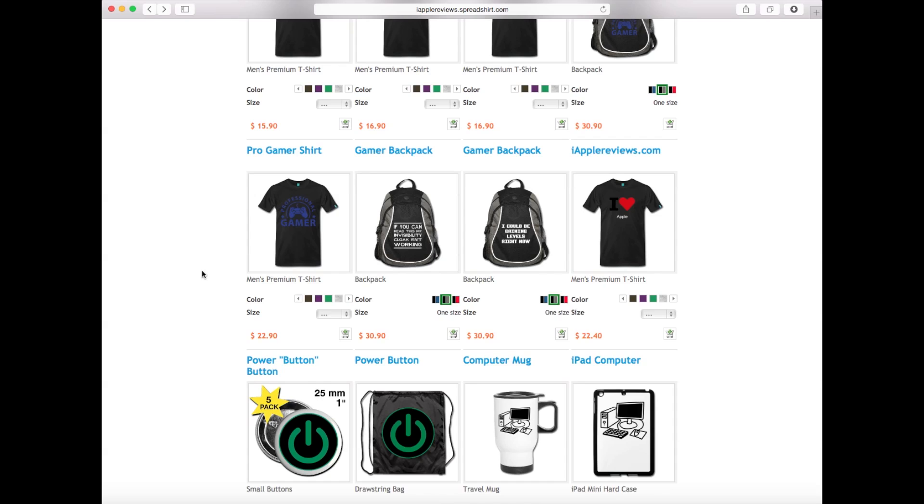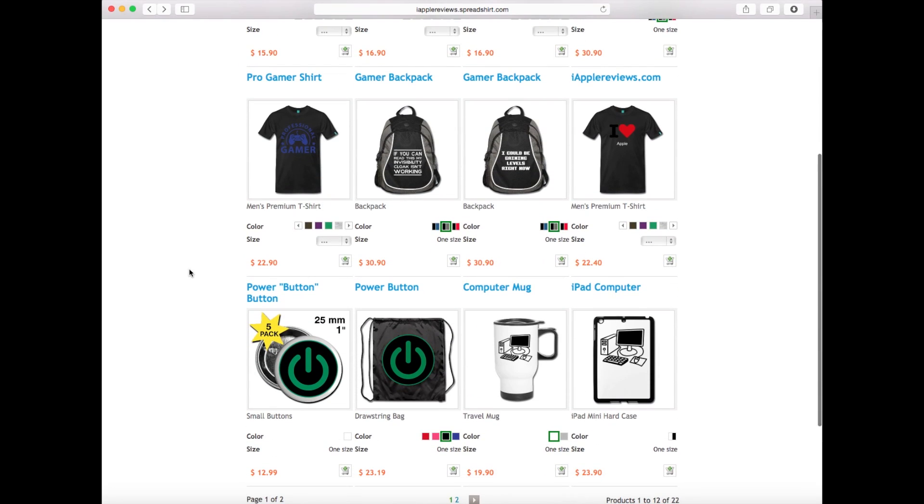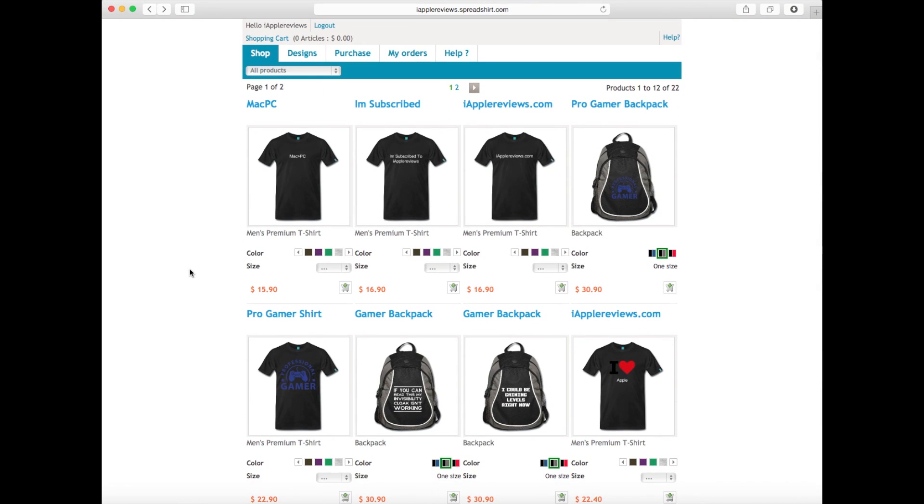If you want something specific, let me know and I'll try to make it for you. Or you can send me a design you created yourself and I'll put it on a shirt, backpack, mug, bag, button, or case. Come back to the store and order it — I'll email you when it's ready. You can choose whether to leave it up for others to see or take it down. The store URL is IRProviews.spreadshirt.com, accessible from my YouTube channel page and from my website under merchandise.